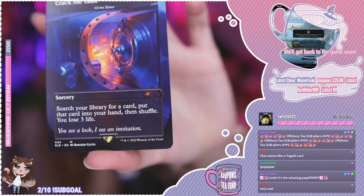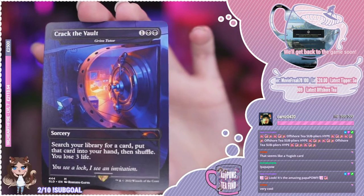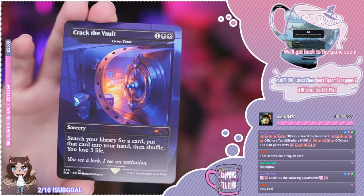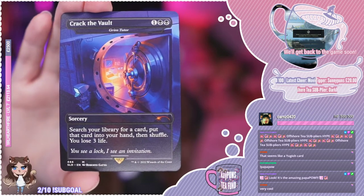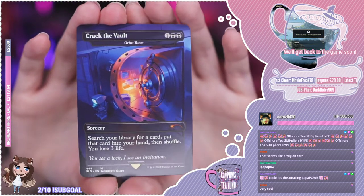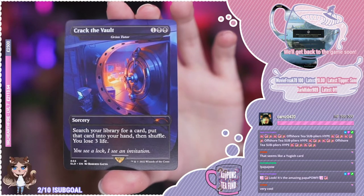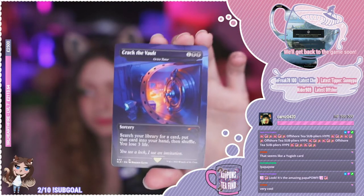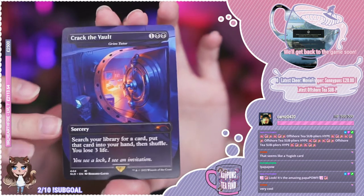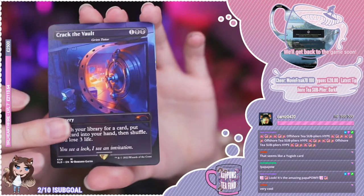Next up we have Crack the Vault — search your library for a card, put that card into your hand and shuffle, you lose three life. 'You see a lock, I see an invitation.' This is a reskin of Grim Tutor. Don't you use Grim Tutor in one of your things? Yeah, I actually pulled it when I had the core set of Magic 2021 — it's the full art version. At this moment in time that version, and every version of Grim Tutor apart from the 1999 version, is going for around 13 euros or 15-16 dollars average non-foil. So I believe when this card drops it's going to be around that 30 mark just because of it being Secret Lair — this is how much value Secret Lair adds to cards.